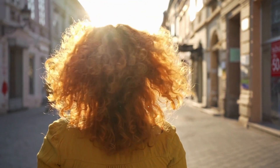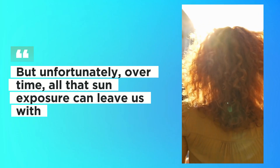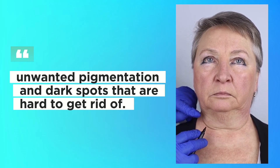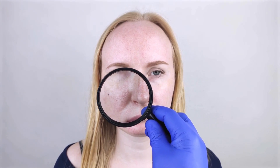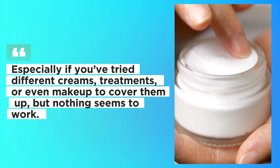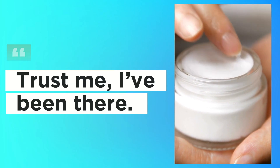Who doesn't love the sun? But unfortunately, over time, all that sun exposure can leave us with unwanted pigmentation and dark spots that are hard to get rid of. It can be frustrating trying to figure out how to fade them, especially if you've tried different creams, treatments, or even makeup to cover them up, but nothing seems to work. Trust me, I've been there.